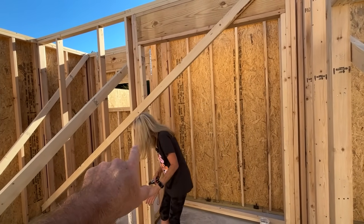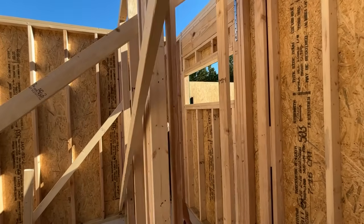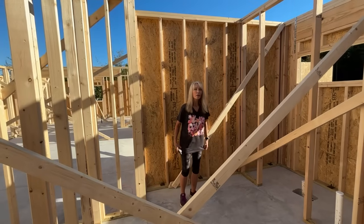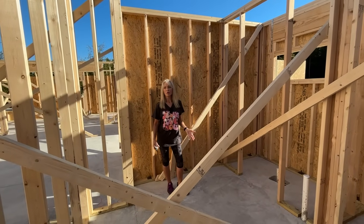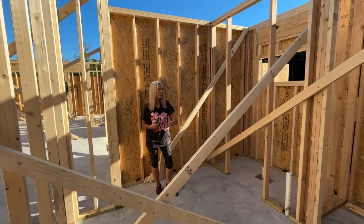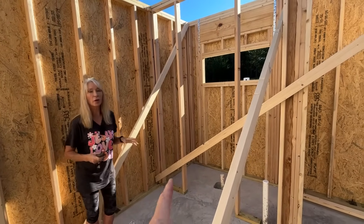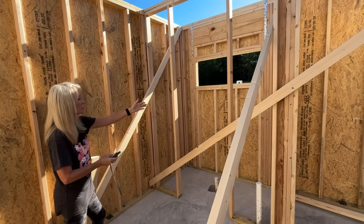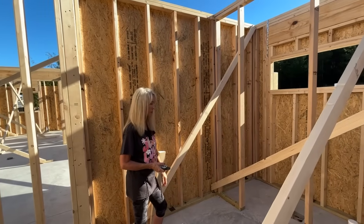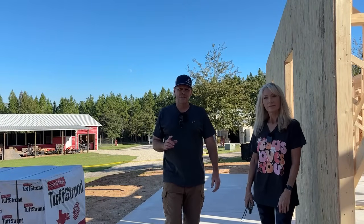Through that doorway behind you is the master bathroom. There's a private potty room, and cut through the two-by-fours there is a stand-up shower. The door needs to be adjusted because Deb wants a soaker tub — it was designed for a 28-inch wide tub, but she wants a little more elbow room, so the builder said he can go out to 32 inches. They're just going to slide that door down to accommodate the wider tub. So that's a soaker tub, stand-up shower, and private potty.